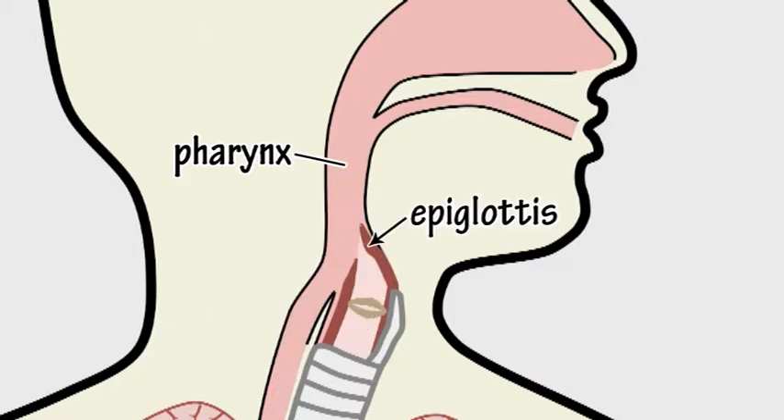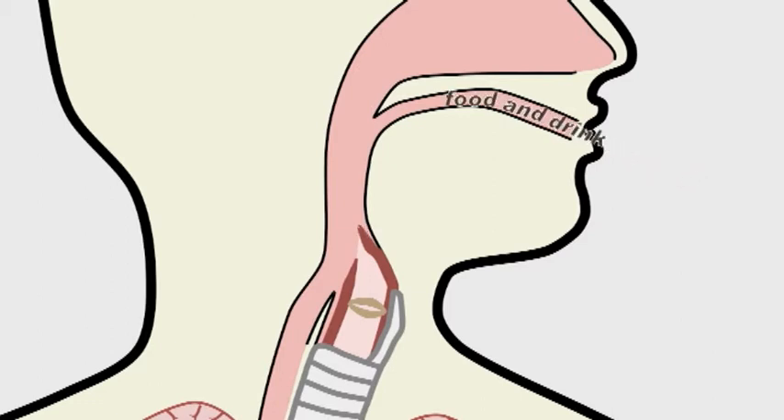A small flap of muscle called the epiglottis covers the air tract opening when we swallow, preventing food and liquid entering the lungs.